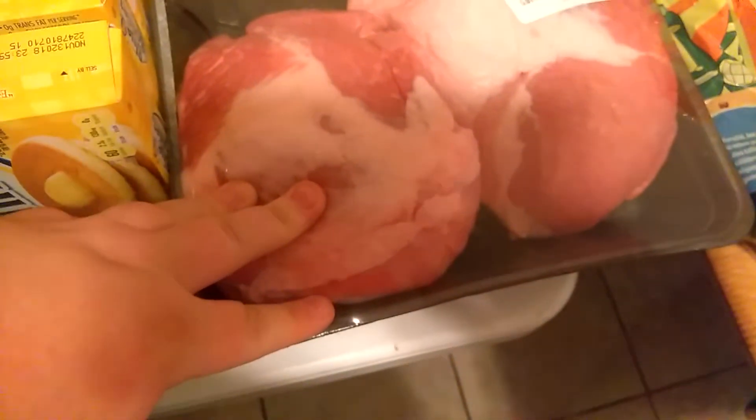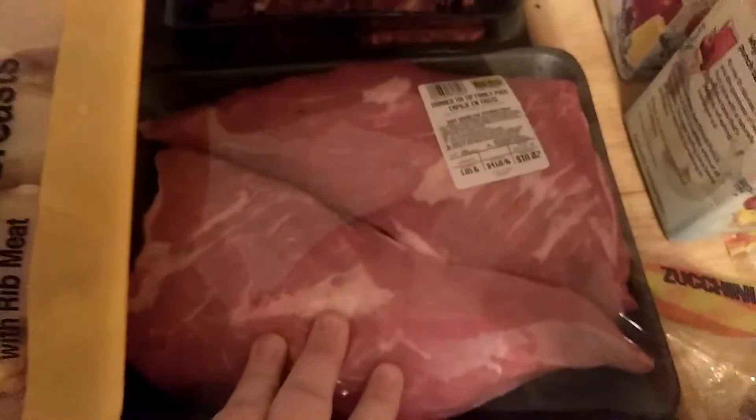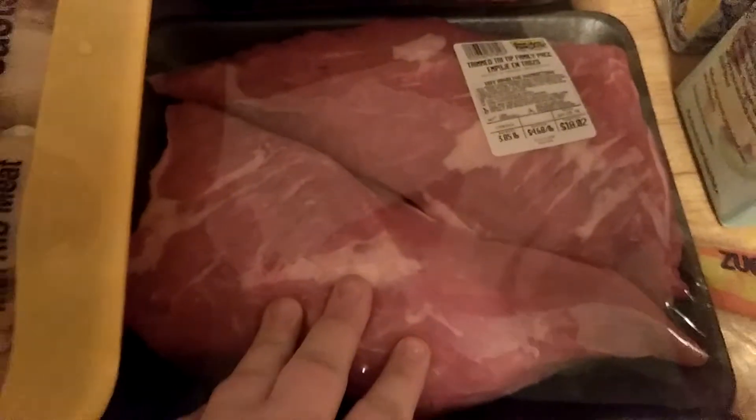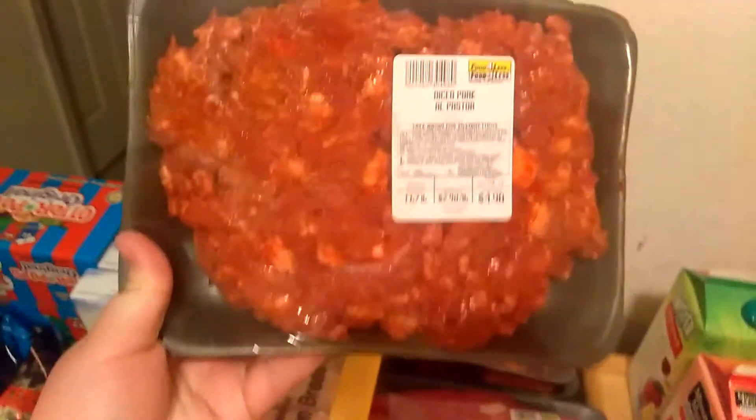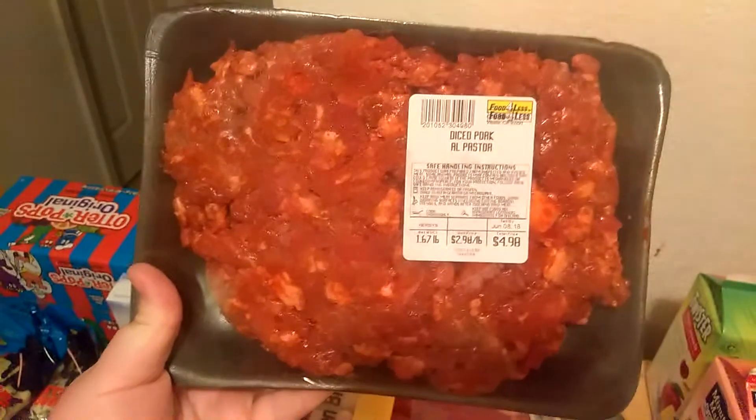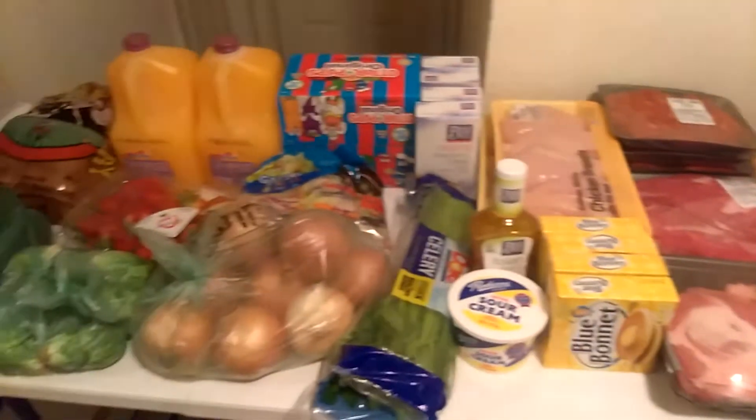Over here I got a pork tri-tip family pack — $9.92 for two roasts, which I'll put in our own separate packs. And then $18.02 for this trimmed tri-tip family pack, which will give us two tri-tips for two dinners. And $4.98 for this diced pork — I grabbed three packs and I'll use that for tacos. That was all from Food for Less.